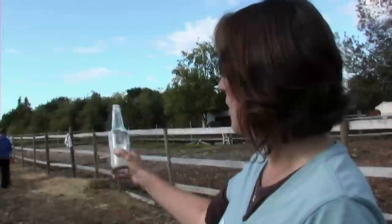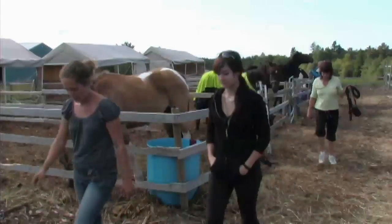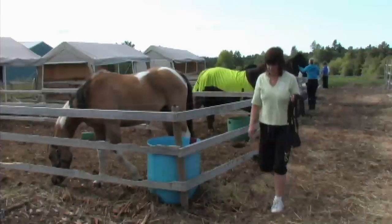Most of these horses are either owned or available for lease. That's kind of what we're doing here today. We have a lot of fun — maybe a drink or two after we're finished riding at the end of the day.